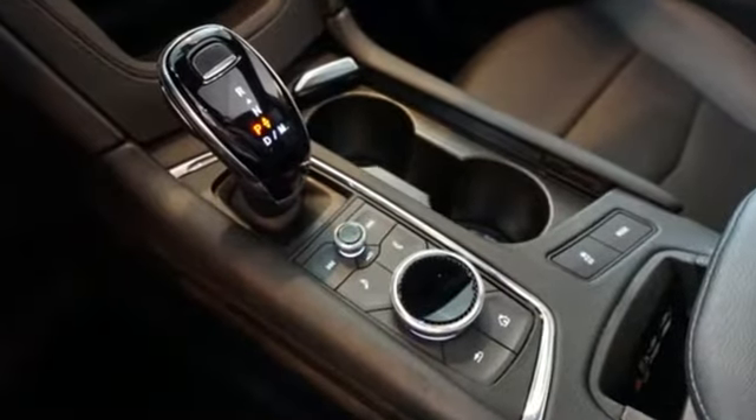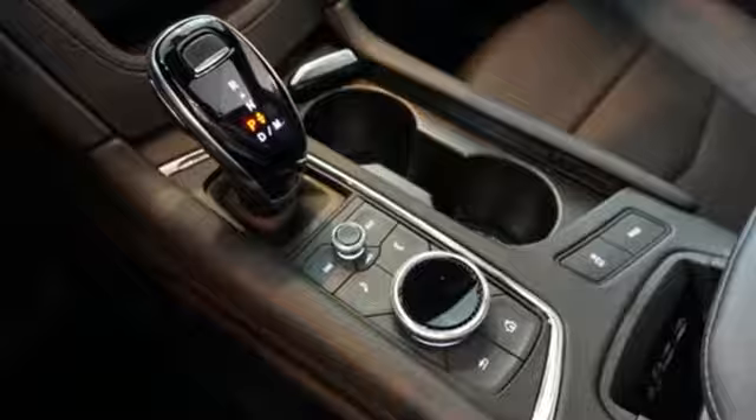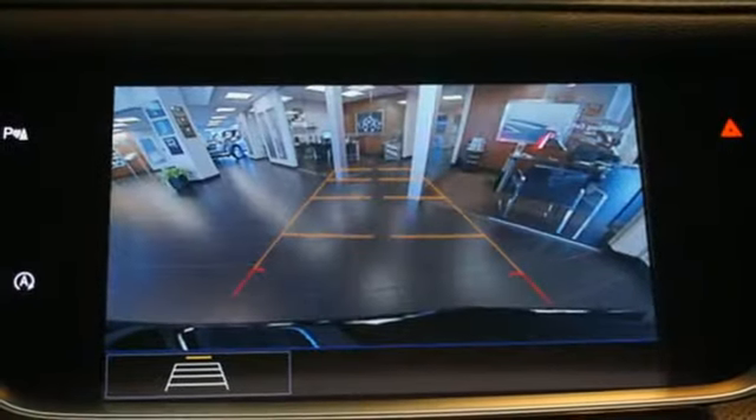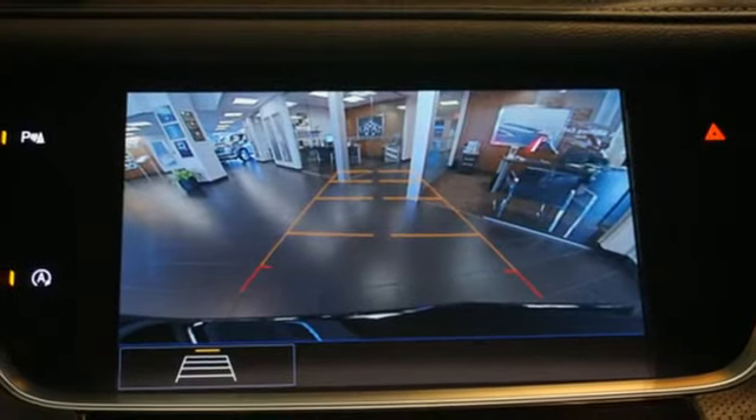Intercooled turbo inline four-cylinder engine. Gas pressurized shocks. Streaming audio. Wi-Fi hotspot. Front heated leather bucket seats. Auto-dimming rear view mirror. AM-FM satellite radio.